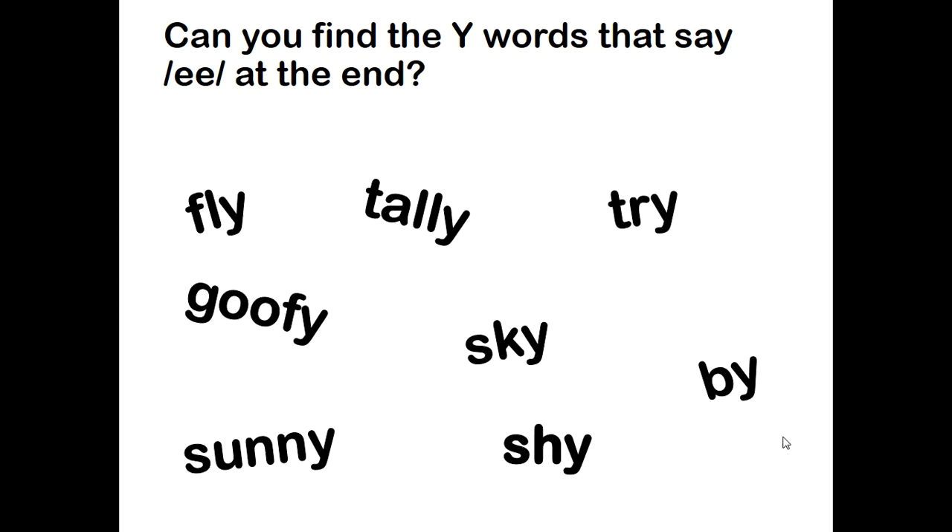So I see the word fly. Nope, that says I — I don't want that word. How about the word next to it? Tally, tally. Oh, there's the E sound, so I bet that's one of them. Yep, tally — good. Did you find two other words that say E at the end? You should have found goofy and sunny.